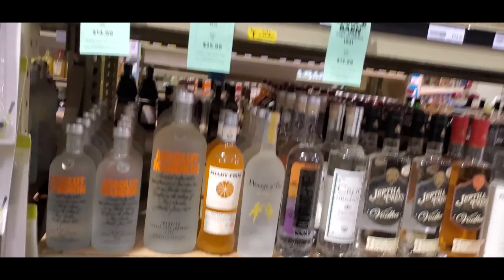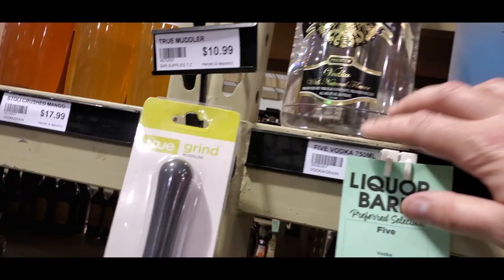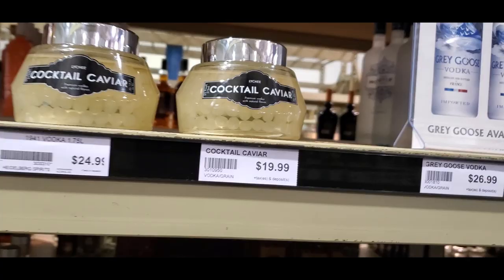I don't want to get more than two bottles of Taaka — two bottles is my absolute limit. We haven't finished down here. Absolut Mandarin, I really like that. That is not supposed to be there. There's a weird little ball thing — cocktail caviar? Oh my god, it's little salmon eggs — little balls.